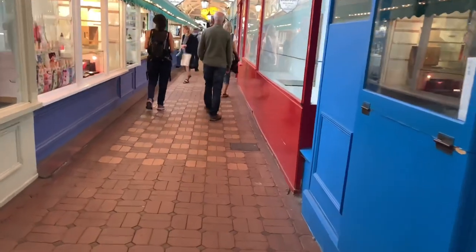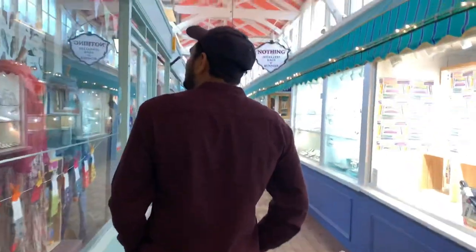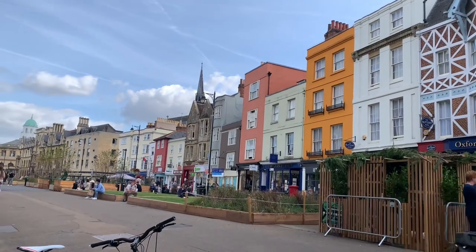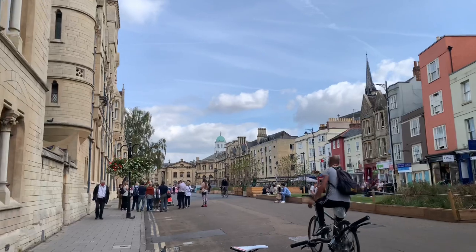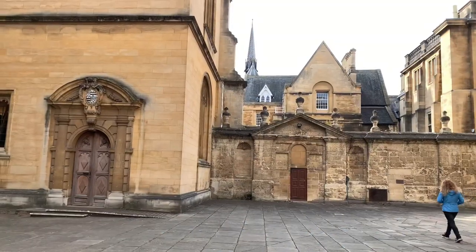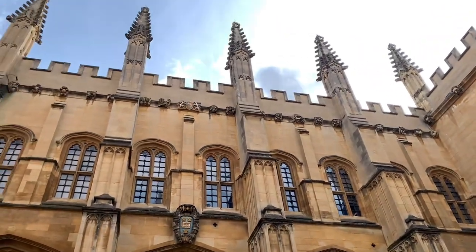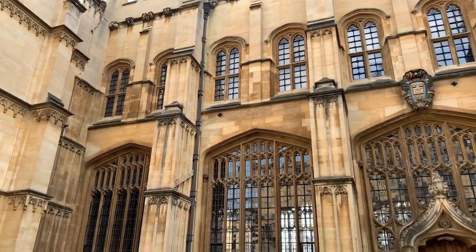We visited all these places before we went on our walking tour, which I'll be taking you through as well. We parked our car nearby and walked to all these places. Now we are in Oxford town centre and this is where we're going for the Oxford walking tour. This tour is a free tour — I'll put the link in the description below. You don't have to pay anything, you just have to book so they know how many people are coming.